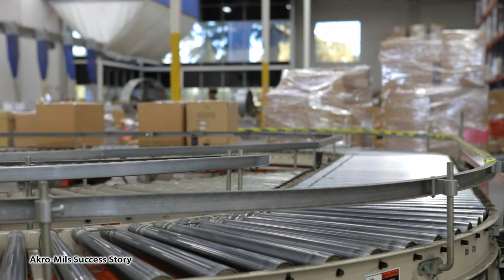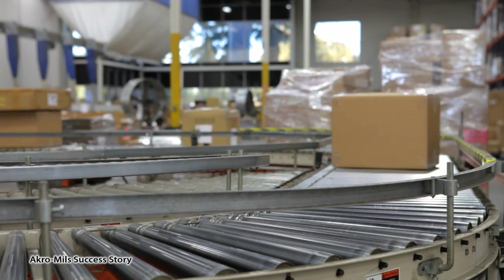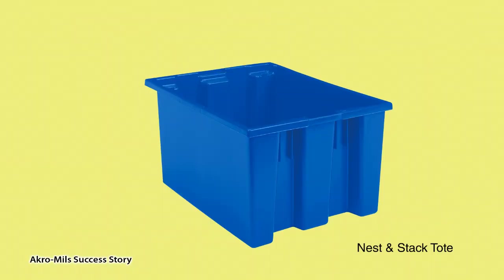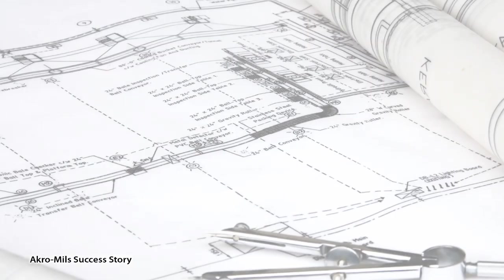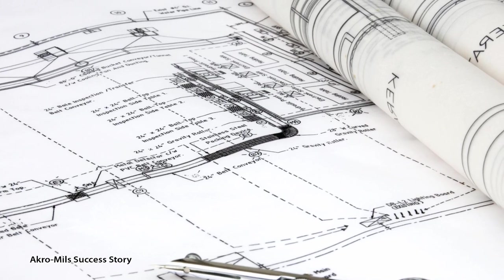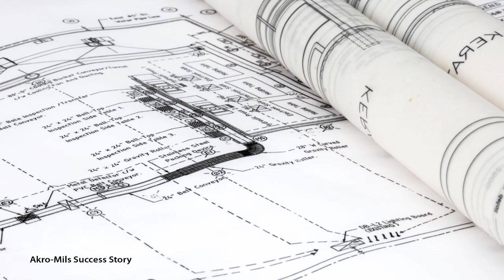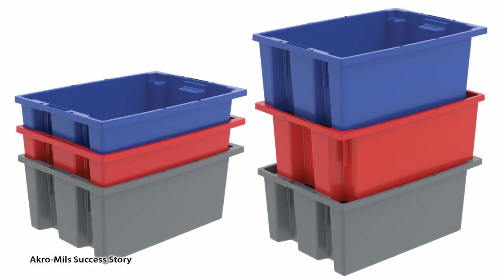What's the easiest way to design a conveyor system in a new facility? Knowing what you want from the start. Acro Mills 35230 nest and stack totes were the tote of choice in a new 562,000 square foot distribution and fulfillment center in Kentucky. The plant manager says that as its integrated material handling system designer was designing the new facility and conveyor system, a decision was quickly made that the nest and stack tote from Acro Mills was the best product for the application in terms of size, quality, and durability.